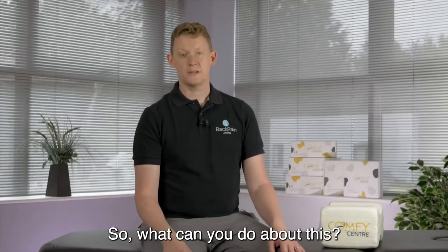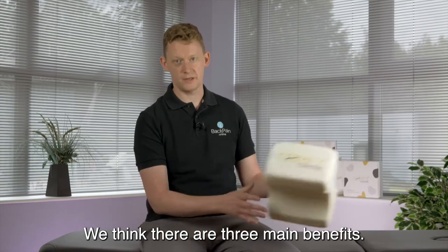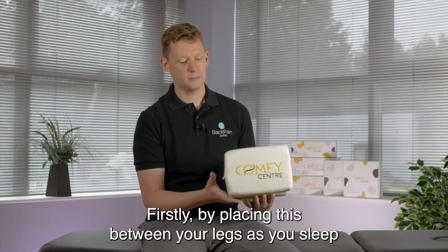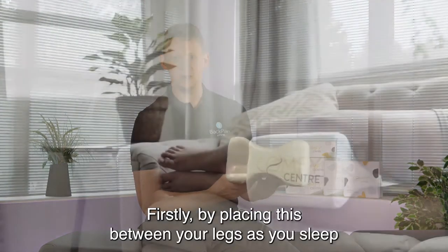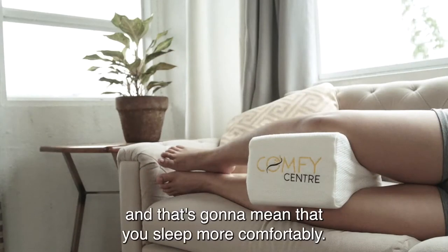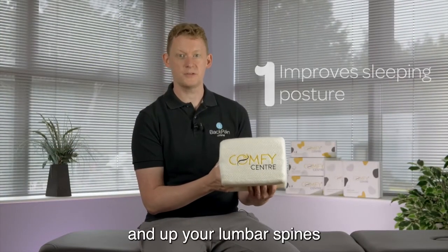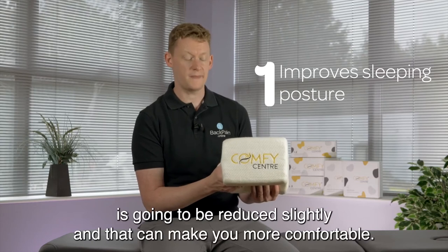So what can you do about this? Well, a simple and effective solution is a knee pillow. We think there are three main benefits. Firstly, by placing this between your legs as you sleep it's going to keep you in a more stable position, and that's going to mean that you sleep more comfortably. The rotation in your hip joint across the back of your pelvis and up your lumbar spine is going to be reduced slightly, and that can make you more comfortable.